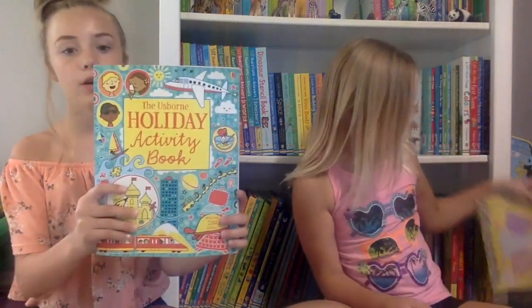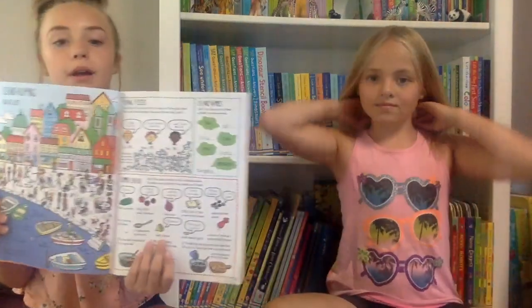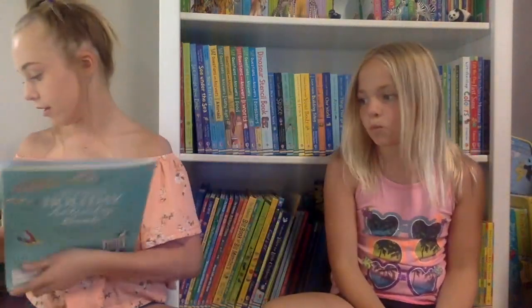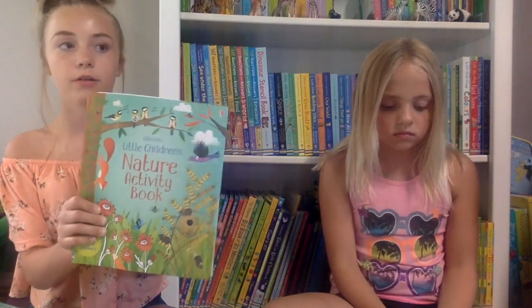My next book is the Usborne Holiday Activity Book. I do this book every time we go in the car because there's always different activities. The book is so bright and colorful and there are even sticker pages. It's kind of like the Nature Activity Book but the Nature Activity Book is for younger people and this one is more of an older kid version.